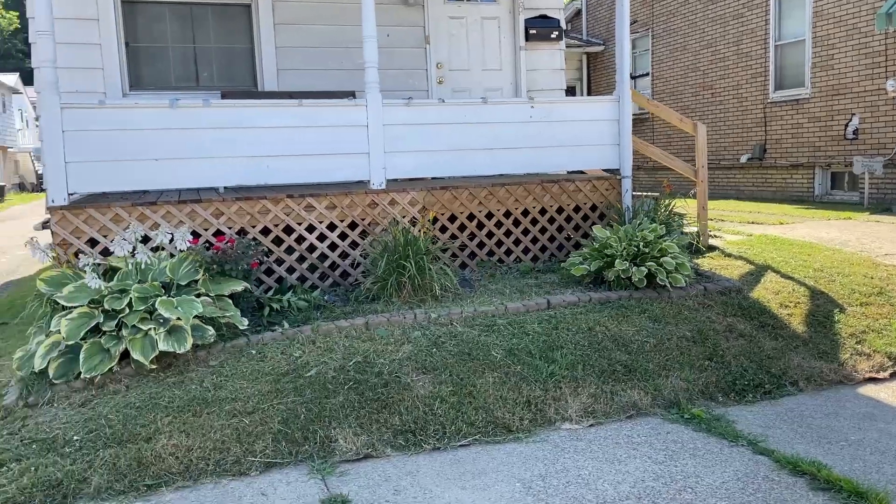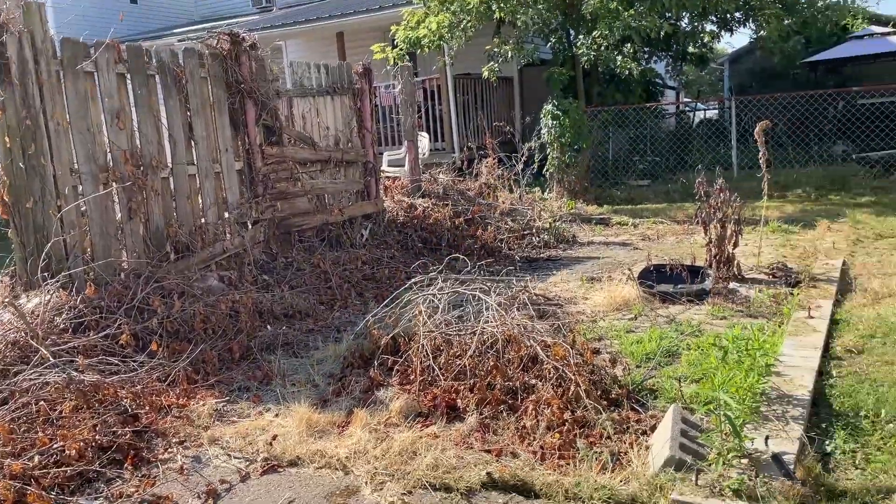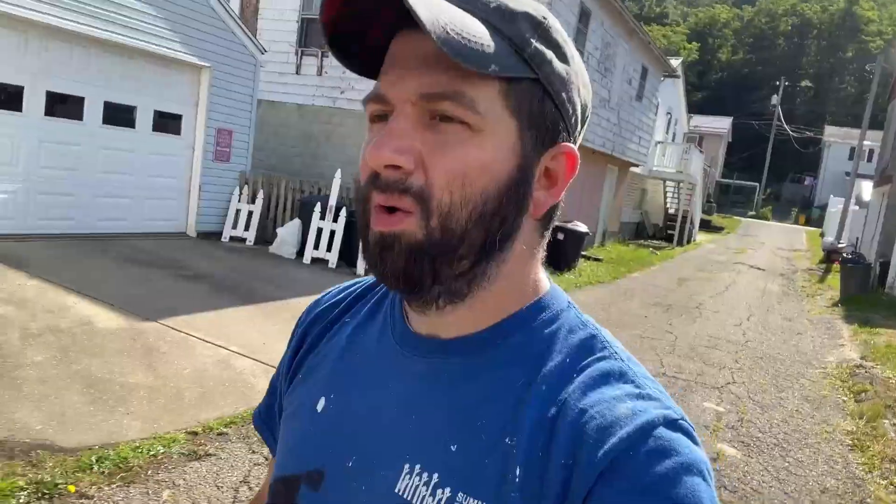Getting a little better each time — this one is looking really good. This was also the house with all the poison ivy, which you guys might remember from a few videos ago. The poison ivy is dead, a lot of it is torn down now, and the rest of the yard is looking nice too. We'll probably visit these at least one more time in August for the final cleanup and transformation.